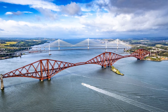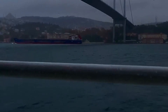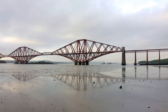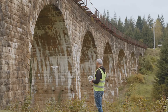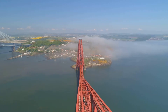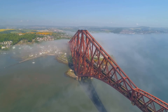Before the Forth Bridge, there was the Tay Bridge. Opened in 1878, it was hailed as a marvel of the age. But that pride was short-lived. On a stormy December night in 1879, disaster struck. The Tay Bridge collapsed, sending a train and its passengers plunging into the icy waters below. The Tay Bridge disaster sent shockwaves through Victorian Britain, highlighting the dangers of cutting corners and the importance of robust engineering. It also highlighted the urgent need for a safe and reliable crossing over the Firth of Forth. The collapse was a national tragedy that led to significant changes in bridge design and construction, paving the way for the Forth Bridge.